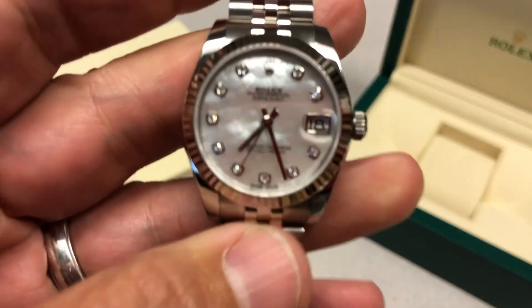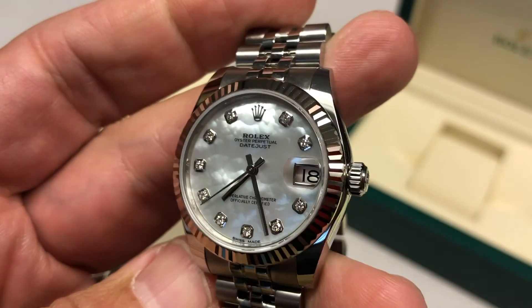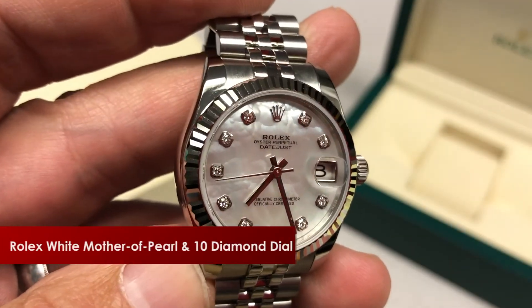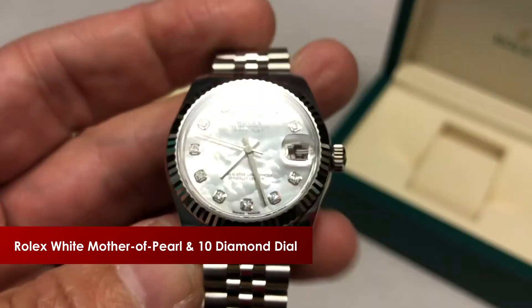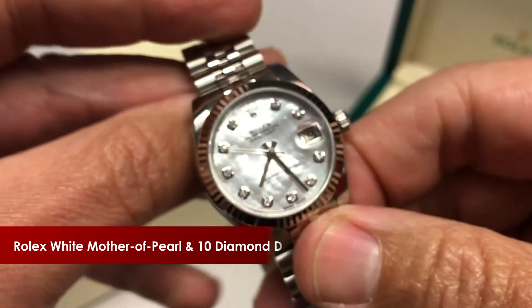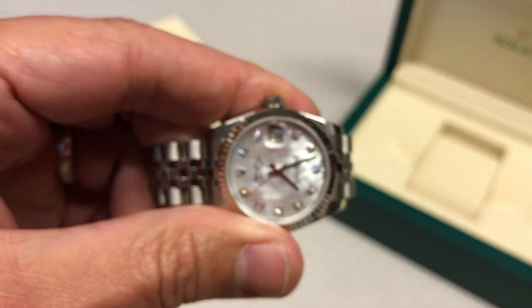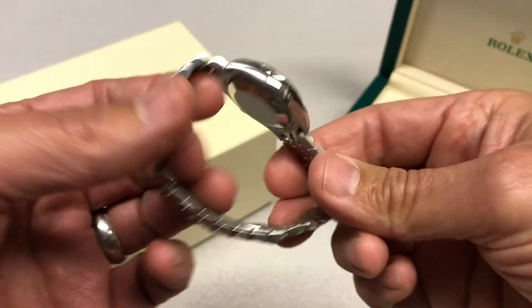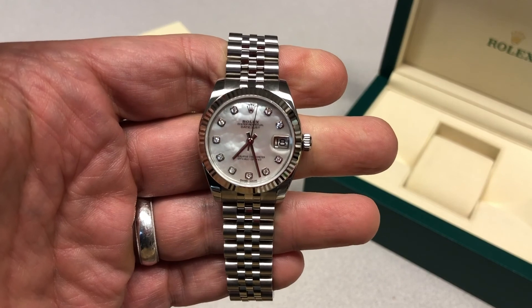And speaking of water, gorgeous Rolex factory mother-of-pearl 10-diamond dial. Those diamonds are set in 18-karat white gold to keep them from tarnishing. Beautiful watch. Perfect size. If you haven't seen one or worn one, I suggest you take a look or give us a call — we'll be happy to help you get one. Stunning, iconic, perfect size.